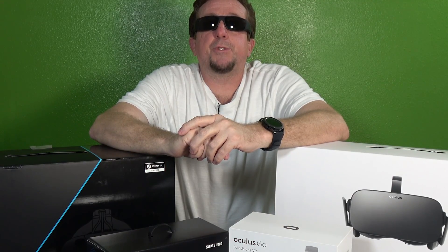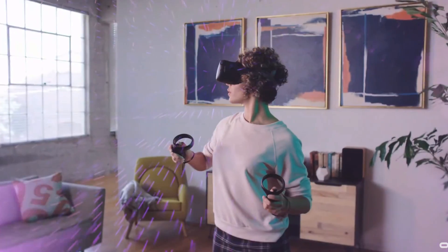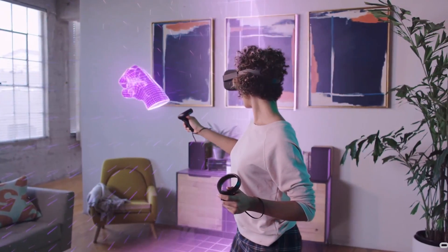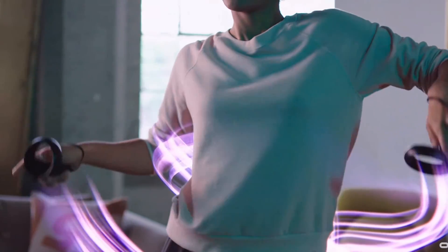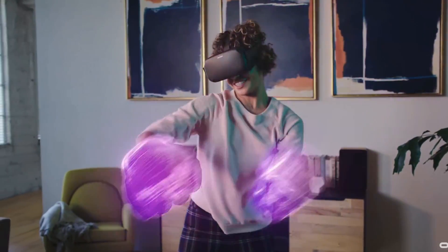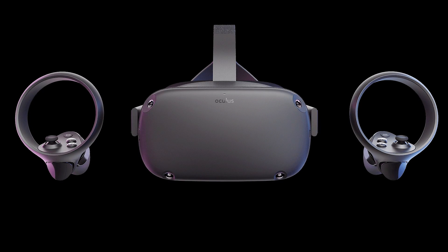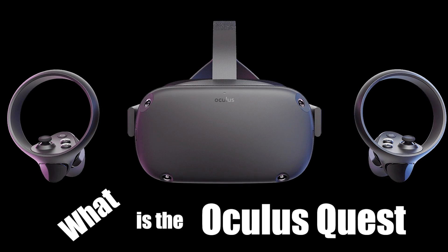Welcome to today's 360 life video. Today we are taking a look at Oculus's new HMD that should be coming to the market in the spring of 2019, which at the time of filming this video is just around the corner. So let's dig a little deeper into just what is the Oculus Quest.